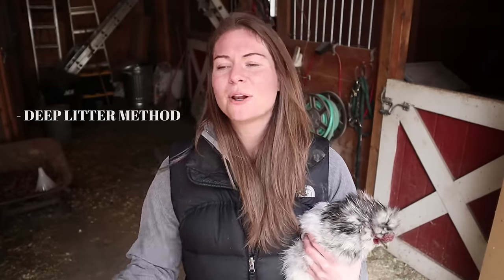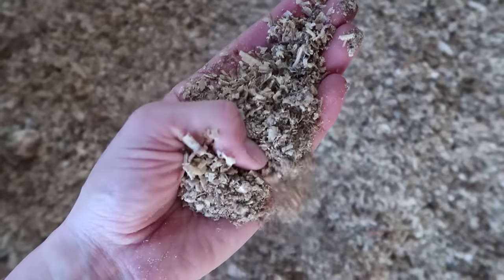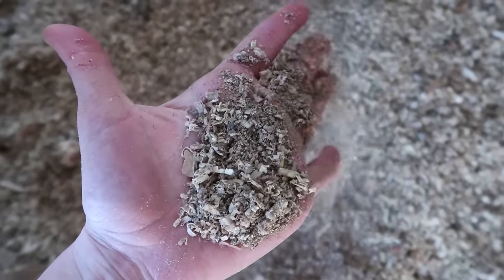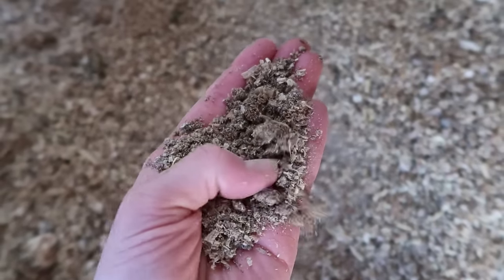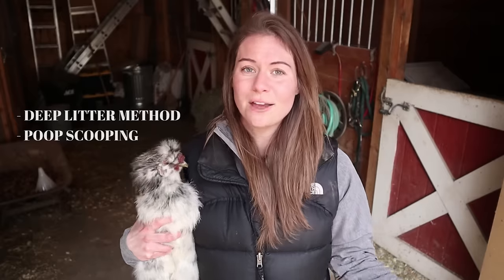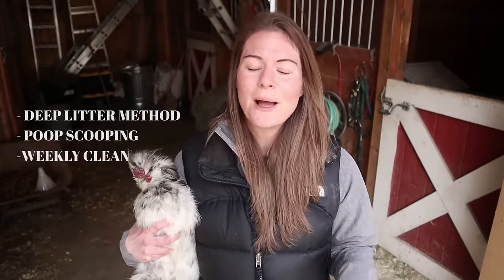As far as cleaning out the coop goes, we use the deep litter method — if you want to learn more about it, there are lots of YouTube videos and articles. That means we only clean our coop out about twice a year. It's basically a self-composting system; if you know how to compost, you know the deep litter method. Everything stays balanced so it doesn't smell — if it smells, something's wrong. Other people do more of a poop-scooping method or weekly clean-out if they have fewer chickens. It all depends on your setup.